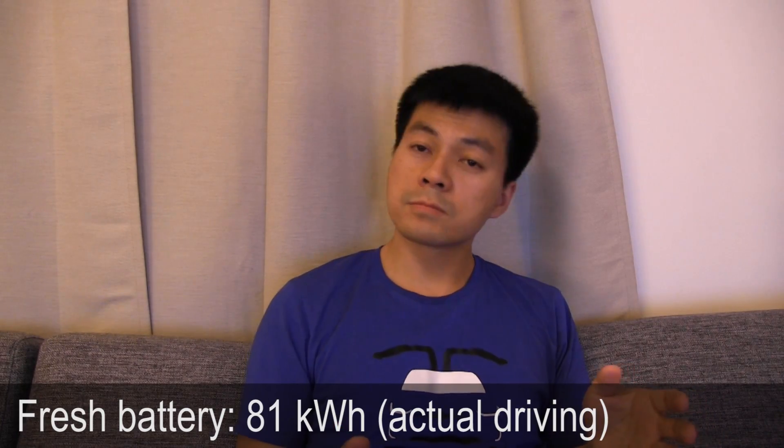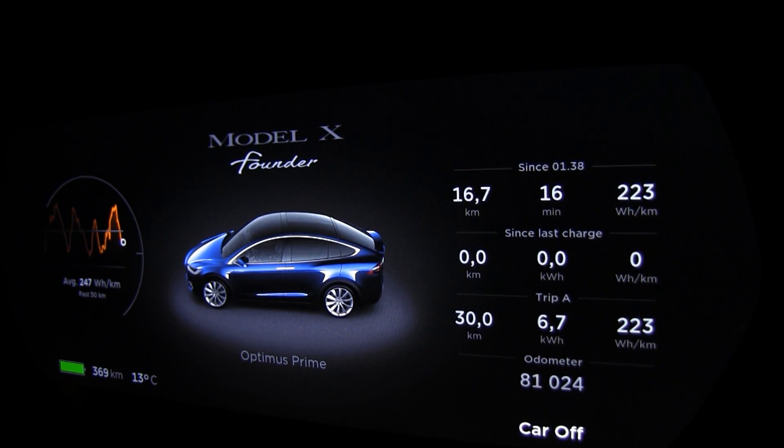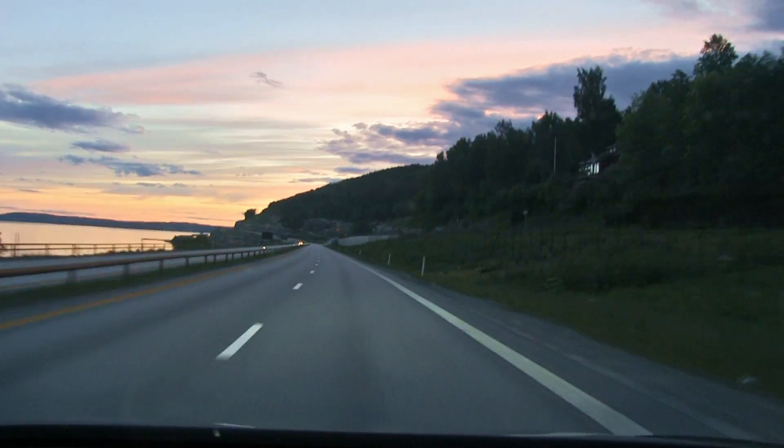I didn't do a proper test when the car was new, but from what I've heard from other people it should be around 81 kilowatt hours. The method I heard others use — and have been using myself — is to charge it to 100% until it stops. You can't stop at 99%; there's just that tiny bit of energy you need to push into the battery. Then drive it as close to zero as possible to get a more accurate result.